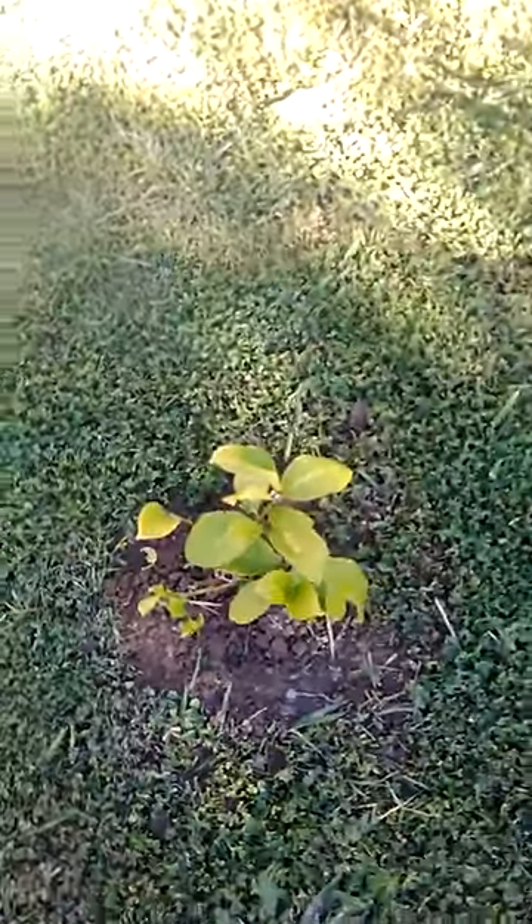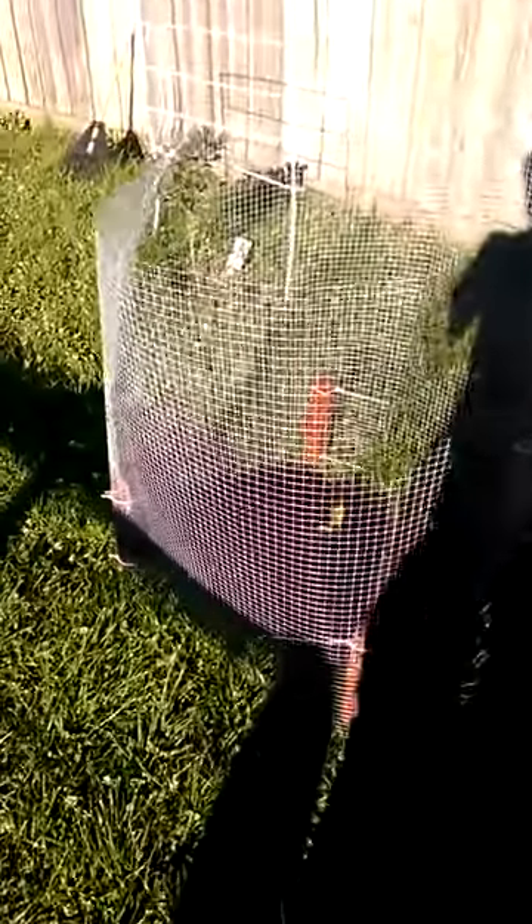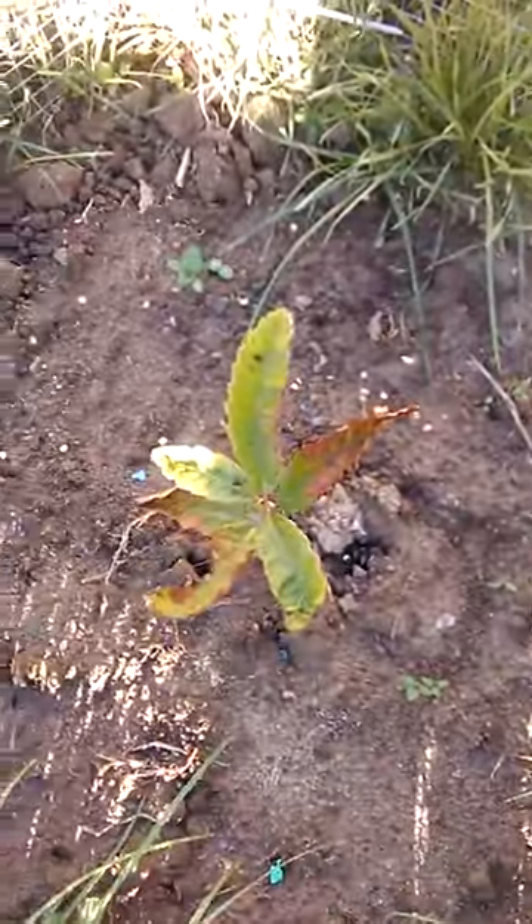The lemon tree's battling along there — it's been in a couple of weeks. Another hybrid, and going into the enclosure. The chestnut tree — he's up.